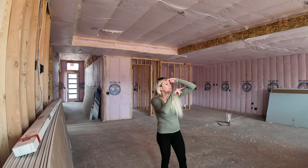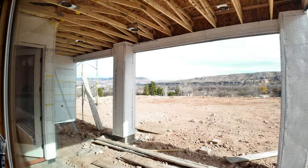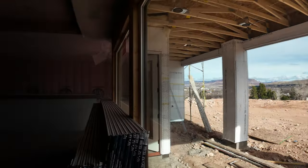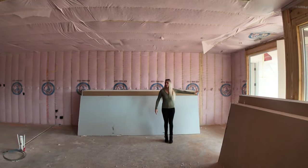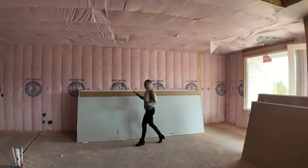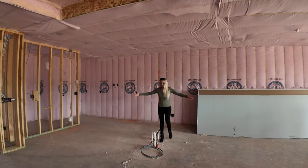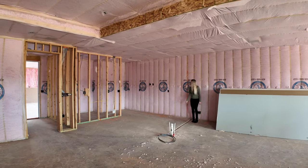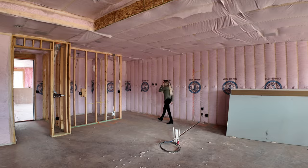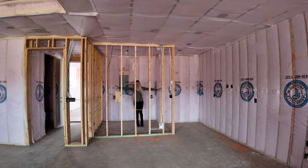You can see Zion in the distance — it's right out there. And then we've got the dining area right here with another large window. We're in the kitchen, which is massive. The center island is going to be right here, the hood and range is going to be right here, and then you've got a large pantry.